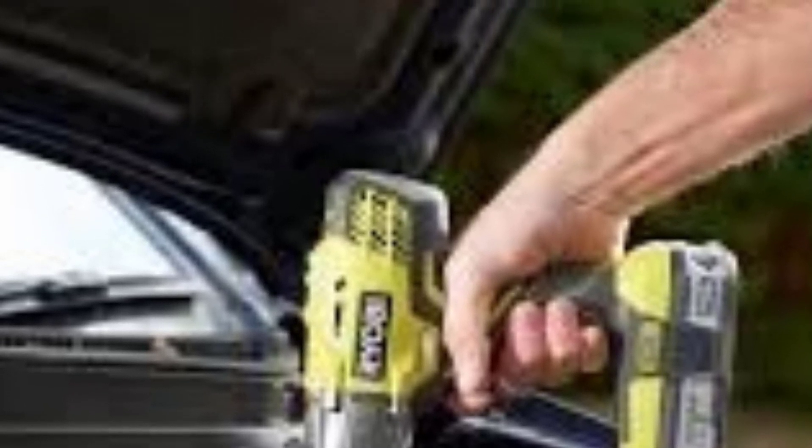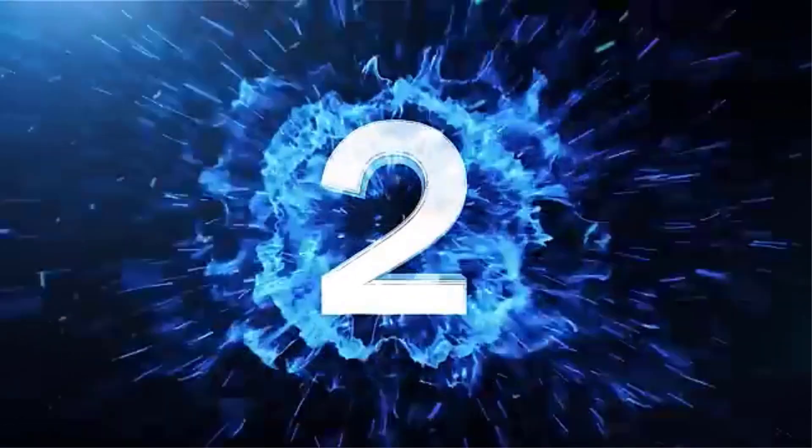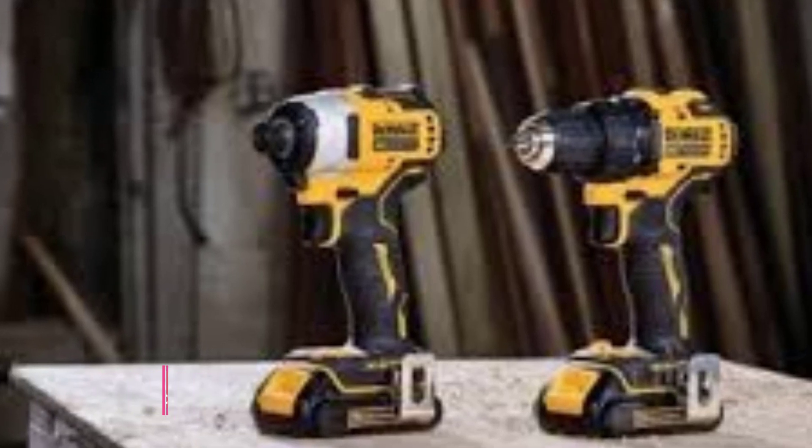For heavier tasks, though, users might want to look into more powerful alternatives. Number 2: The DeWalt Atomic 20V Max Compact Half-Inch Impact Wrench is a popular tool for those who need a compact yet powerful option for medium-duty applications. Here's a detailed review of its features and performance.